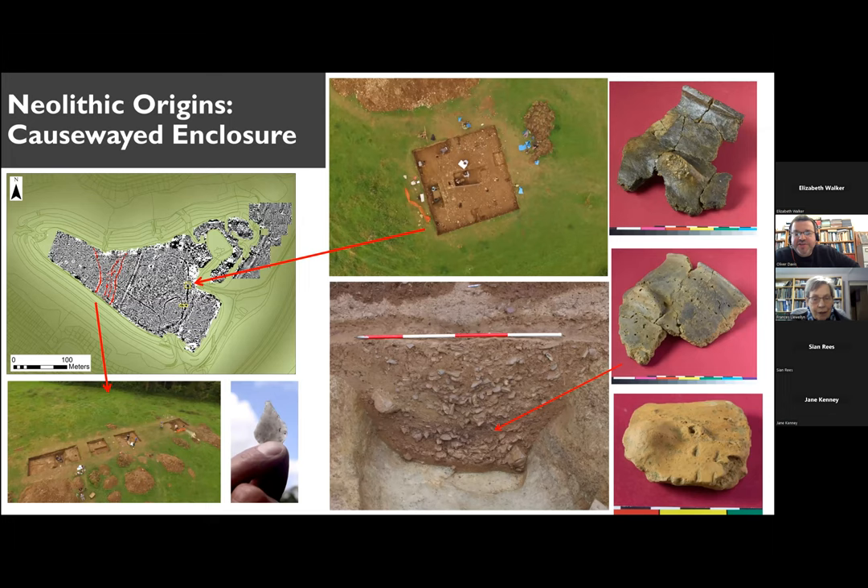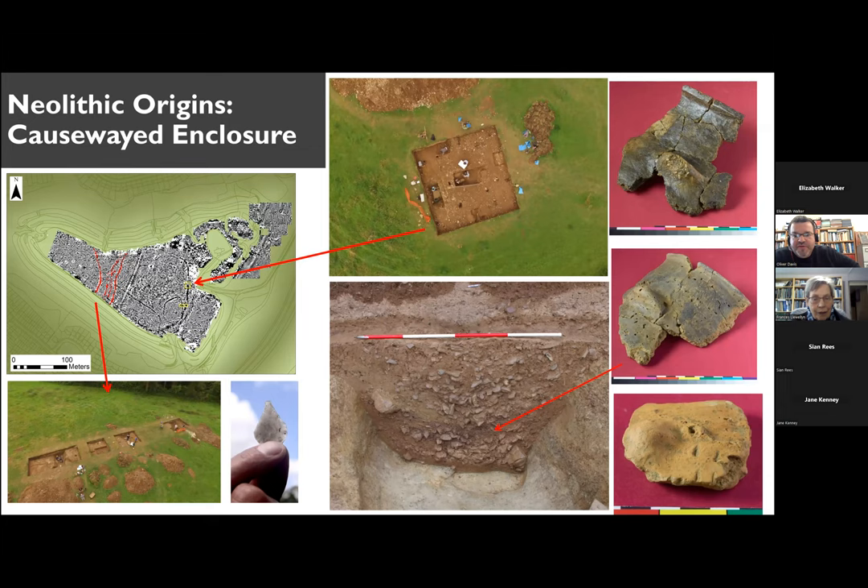Whilst we have identified very significant Iron Age remains, perhaps the most significant findings from the excavations have been to reveal that the site is the location of a major Neolithic monument, a so-called causeway enclosure. For those of you who are unfamiliar with those kinds of sites, it's basically one of the first kind of enclosures of open space anywhere in Britain, built by the first farmers in Britain in the early Neolithic. On this hilltop, the causeway enclosure is defined by five ditches, four of which seem to enclose the western end of the promontory, highlighted in red on the left-hand image, and then a much wider ditch running around to the east of those, which perhaps defines a secondary enclosure.